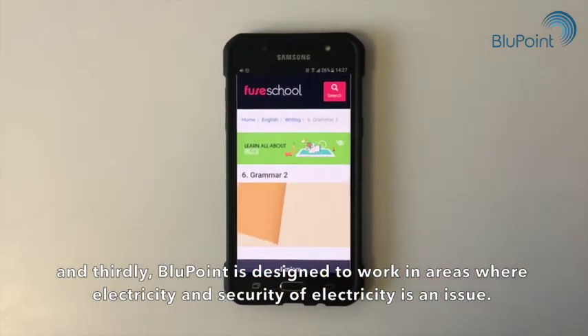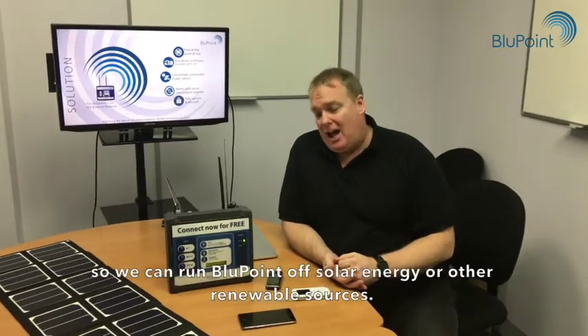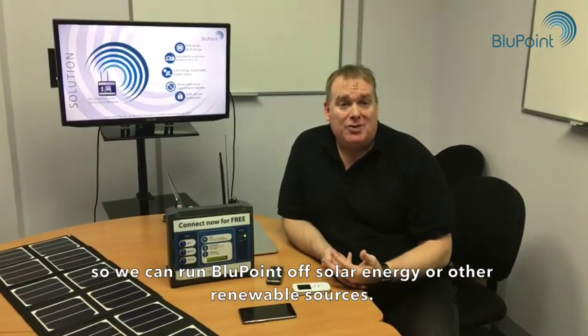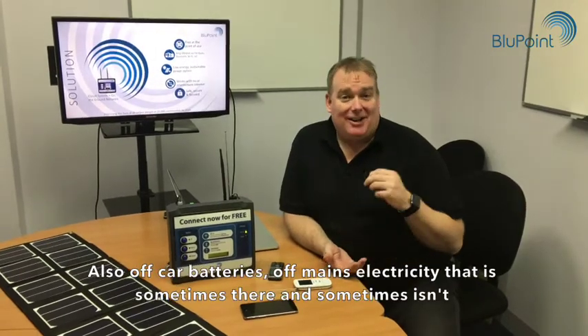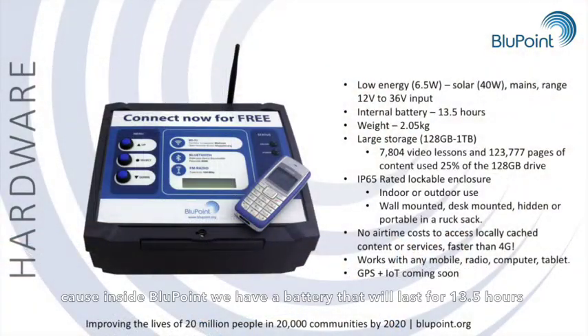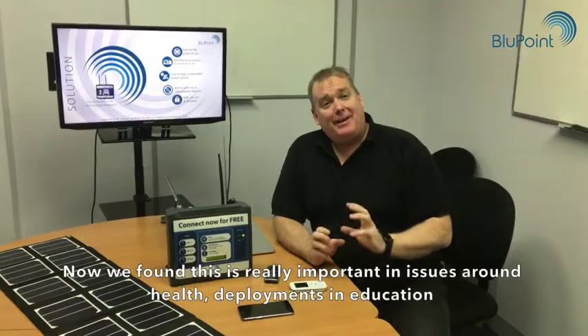Thirdly, Bluepoint is designed to work in areas where electricity and the security of electricity is an issue. We can run Bluepoint off solar energy or other renewable sources, also off car batteries or mains electricity — whether it's sometimes there or sometimes isn't — because inside Bluepoint we have a battery that will last for 13 and a half hours. So even in times of load shedding, or when the electricity's out, or when the sun's down, Bluepoint will continue to work.